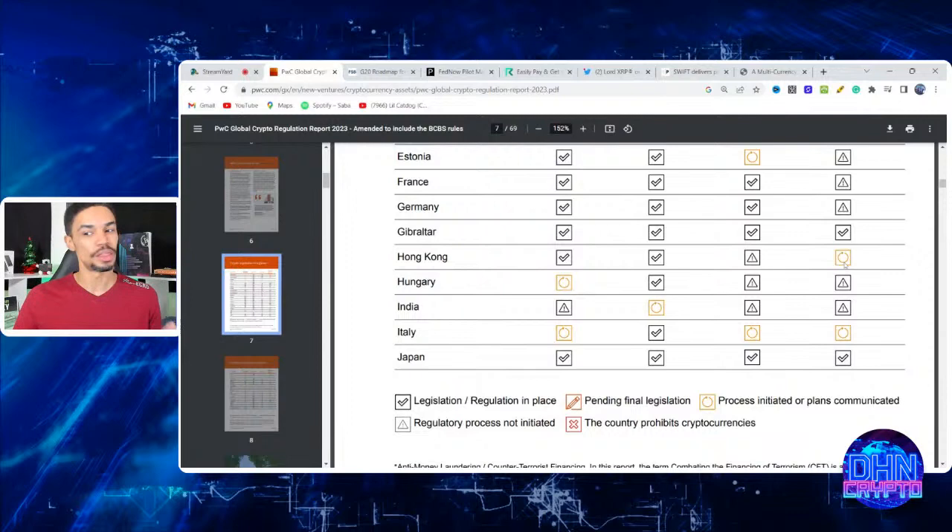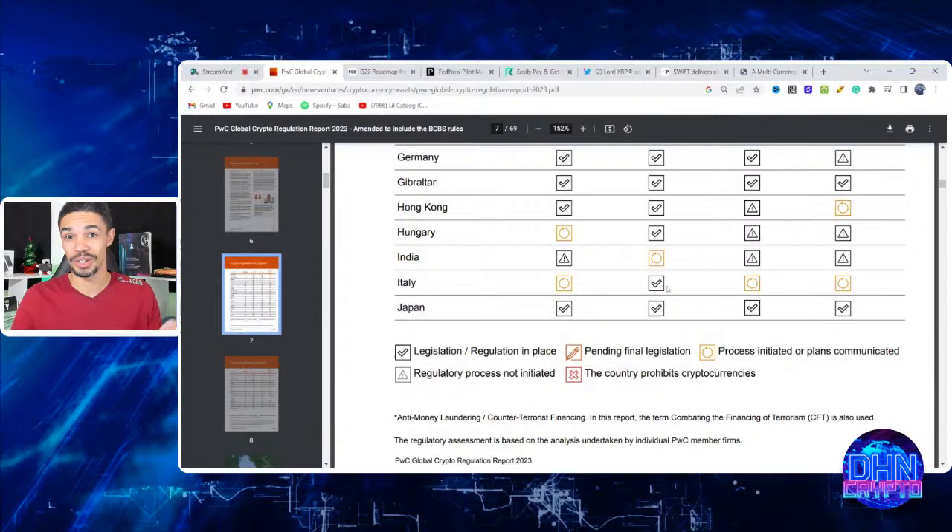Gibraltar and Hong Kong are also discussing stablecoin arrangements. Hong Kong is interesting because Hedera Hashgraph has a very strong relationship with the Hong Kong Monetary Authority and several commercial banks in that region. Italy is already ready to go with AML/CFT regulations — that's tied to Algorand's relationship with the Bank of Italy. Italy is also discussing stablecoins, and since Algorand is a premier blockchain partner there, it's worth noting Algorand is on USDC.